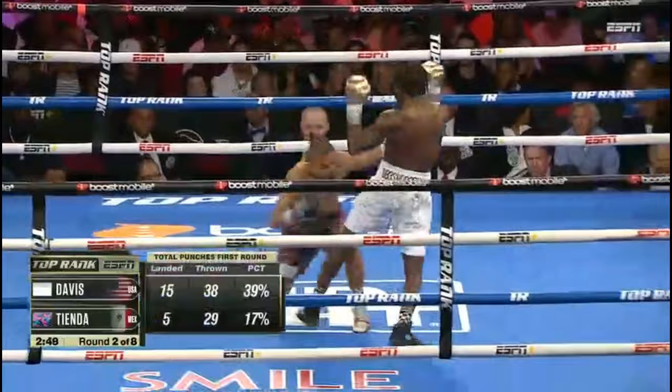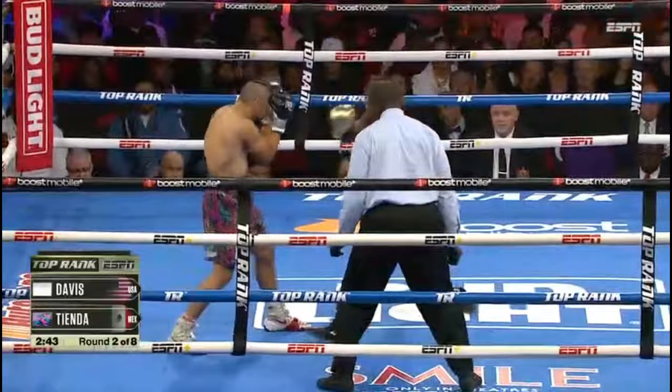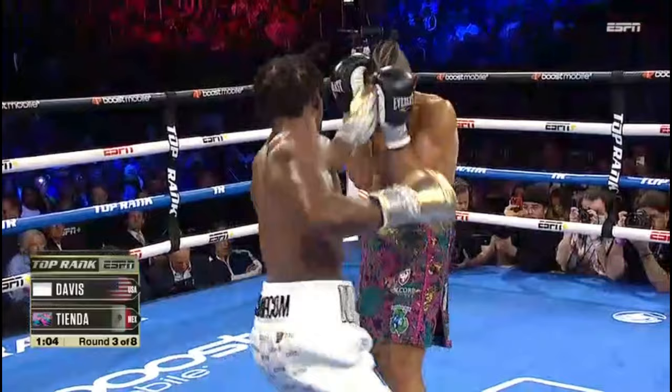Go there and celebrate Keyshawn Davis. Tienda was down, but they said it was a slip — that's the same right hand. It is the same right hand. And now just that long jab to the body and a good combination including a right hand upstairs. The best talent in the world, I believe.